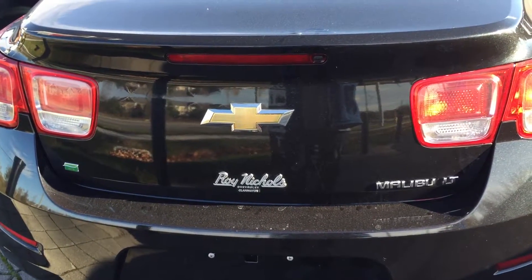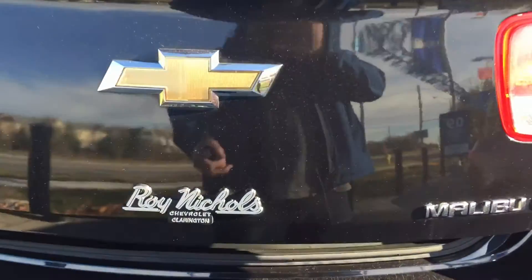Here we are at the rear of the vehicle. Take a look inside the trunk — lots and lots of space. You can see you have battery accessibility there. The back seat does have a split and folds down if you happen to need more room, but 99.9% of the time this is all the space you're going to need and you will love it.